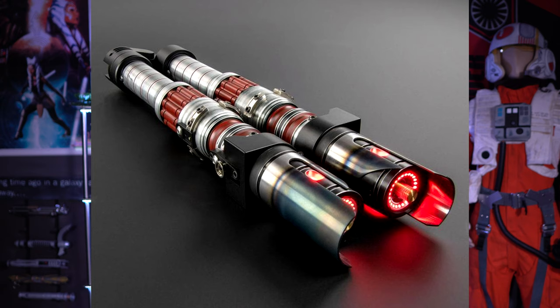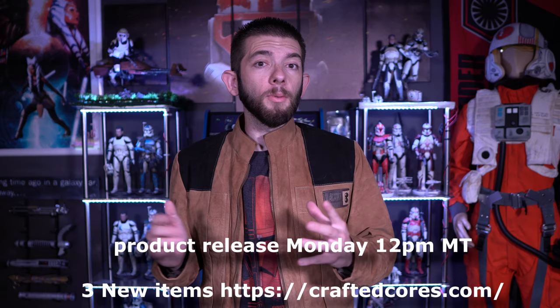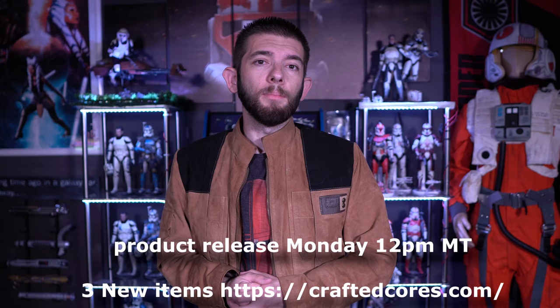Last but not least regarding the lightsaber videos: the Cannon Saber has shipped, the Yoda Saber is going to be shipping out hopefully by this weekend, and Saber Forge announced a brand new lightsaber known as Dark Ray — images are up on screen — and I will have a video on that down the road. Also, Crafted Core is going to be releasing a new product on Monday: a glow-in-the-dark mystery crystal, which is going to be pretty cool.